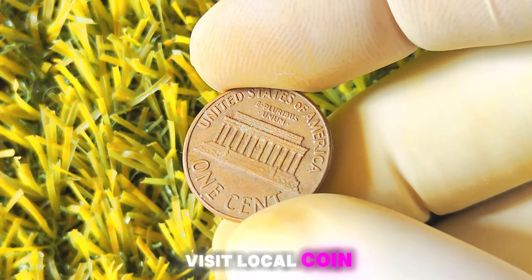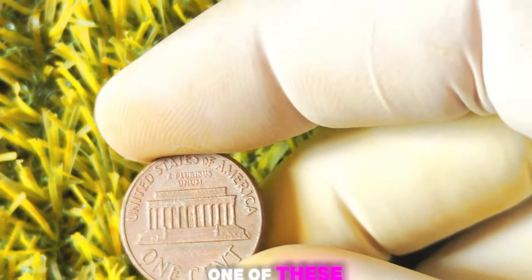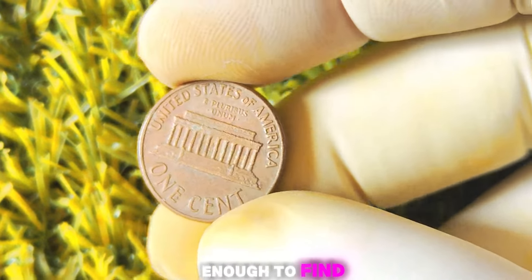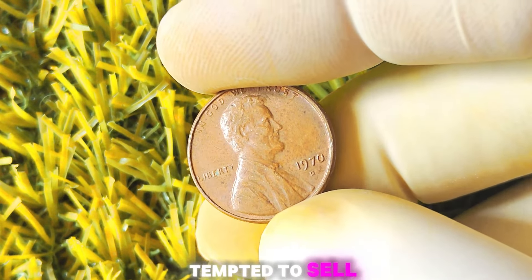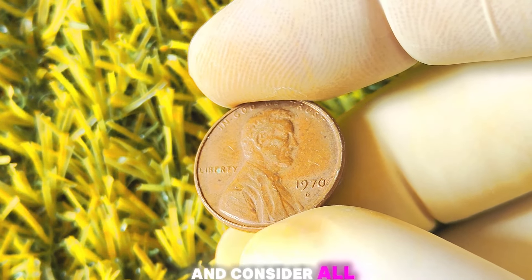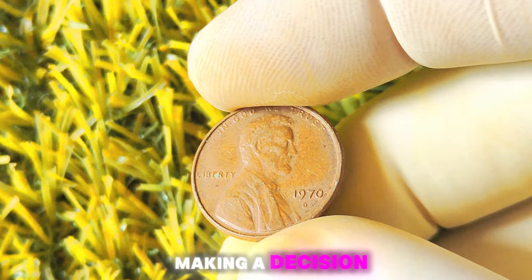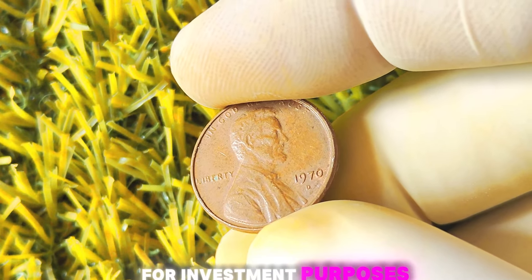Additionally, you can visit local coin shops, coin shows, or online marketplaces to see if you can spot one of these elusive treasures. If you're lucky enough to find a 1970 Lincoln penny with the D-Mint mark, you might be tempted to sell it right away for a quick profit. However, it's important to do your research and consider all your options before making a decision.